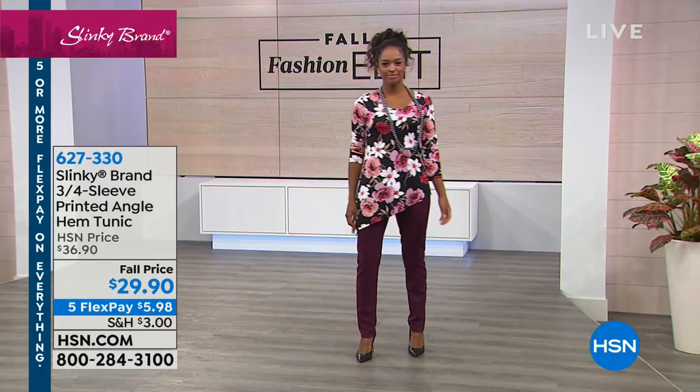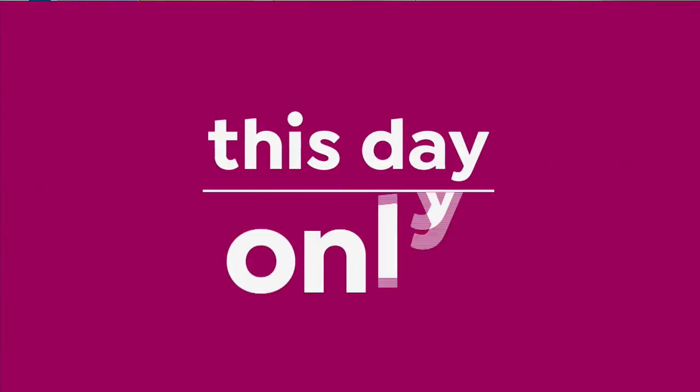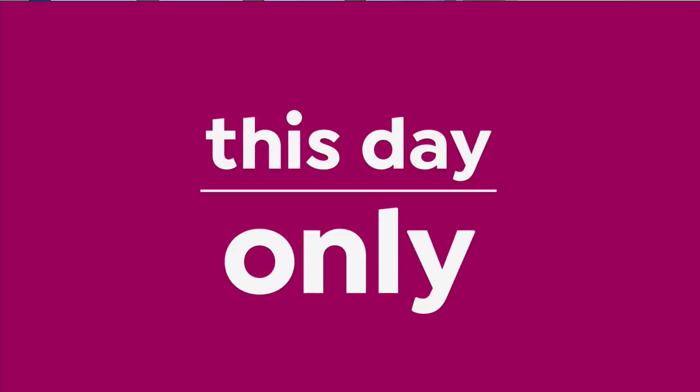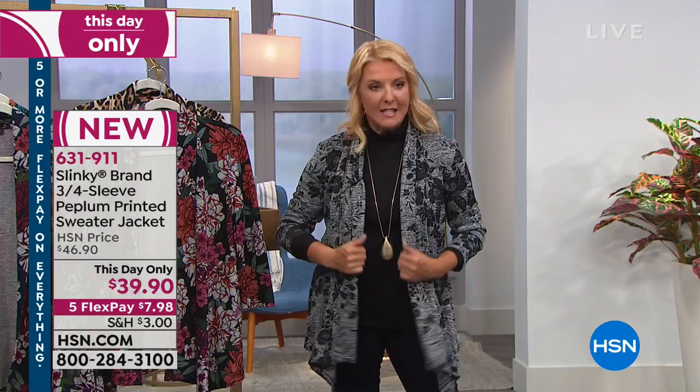We've got lots of things to talk about. We're going to start off with a brand new great little cardigan jacket. I actually don't get to touch the clothes until I get down here on the studio set — I only see pictures. And I knew this was our very first item, but because Slinky is so universal in its fit, I knew I could literally grab one off the rack and put it on. This is called a This Day Only, so you have 60 minutes to take advantage of one of the best prices we'll do.